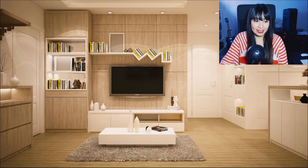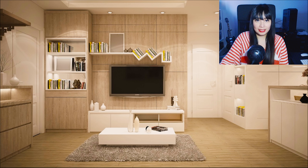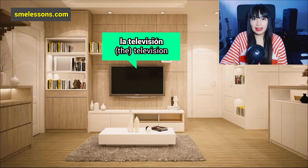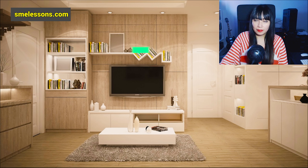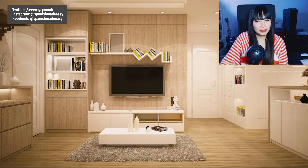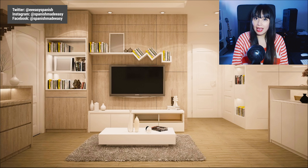The first thing I can see here is a TV. TV, or television, in Spanish is 'la televisión.' La televisión. Also, some people say 'la TV' — it's just like saying TV but in Spanish: la TV.